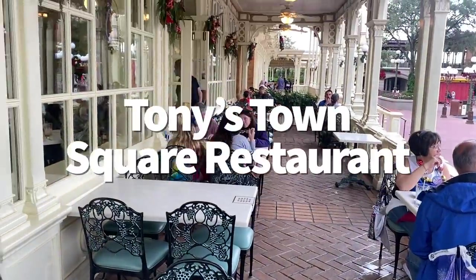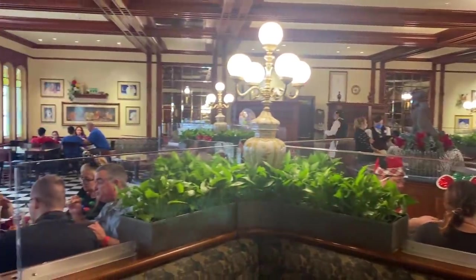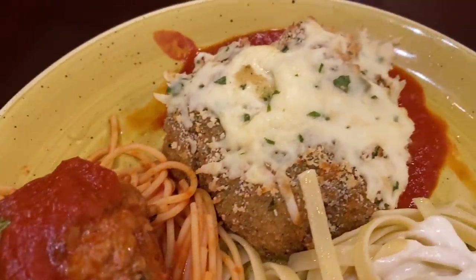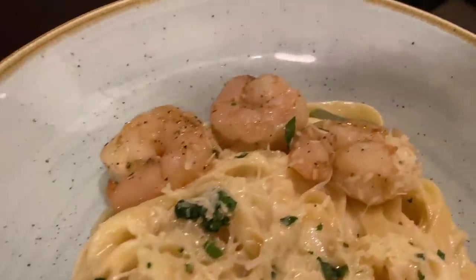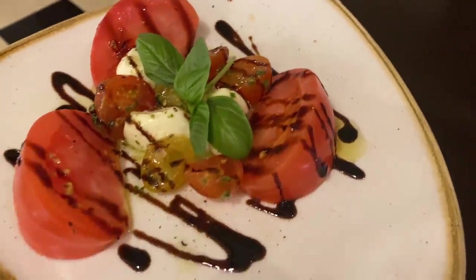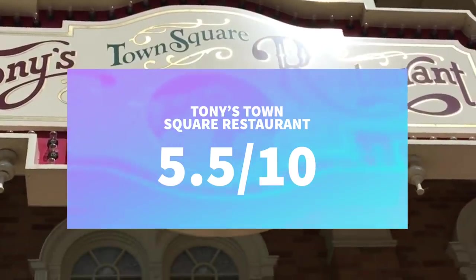Next is Tony's Town Square Restaurant, right at the front of Main Street USA. This is a Lady and the Tramp-themed Italian table service restaurant — and I want to love it because I love Lady and the Tramp and I love Italian food, but this ain't it. The pastas and salads I've ordered have been either super salty or completely bland, tasting like they've been heated up from frozen. For the prices they charge, it should taste better. If you like simple chain-restaurant Italian cuisine, you might enjoy it more than I do. Pros: great for Lady and the Tramp fans, relatively easy to get a reservation. Cons: expensive, pasta quality is substandard. Overall: 5.5 out of 10.